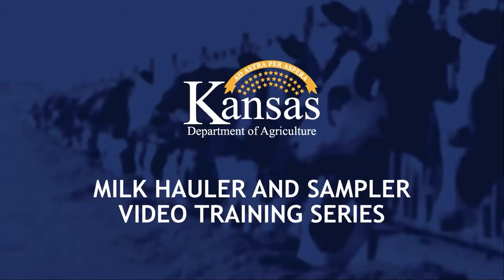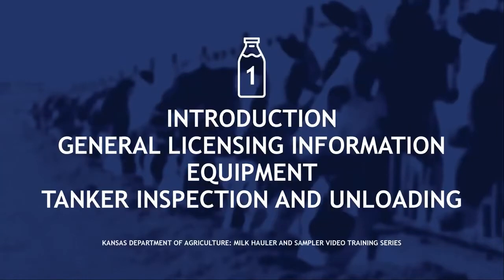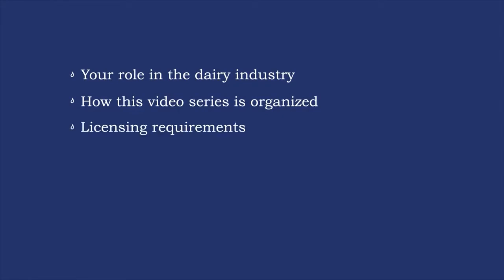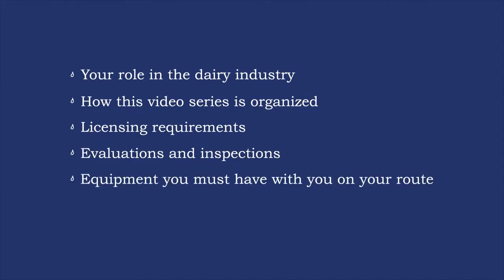Welcome to the Kansas Department of Agriculture Milk Hauler and Sampler Video Training Series. This is Video 1: Introduction, General Licensing Information, Equipment, and Tanker Inspection and Unloading. In this video, we'll cover your role in the dairy industry, how this video series is organized, licensing requirements, evaluations and inspections, equipment you must have with you on your route, tanker inspection, and unloading.